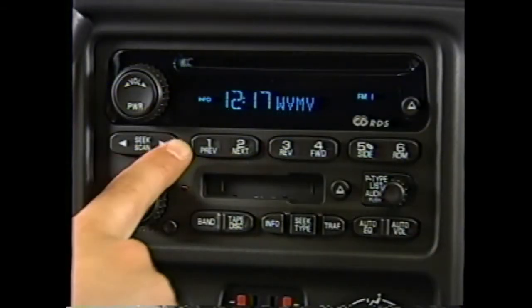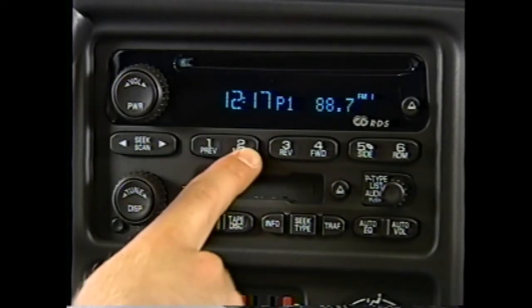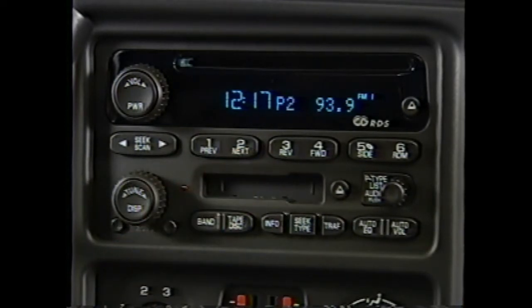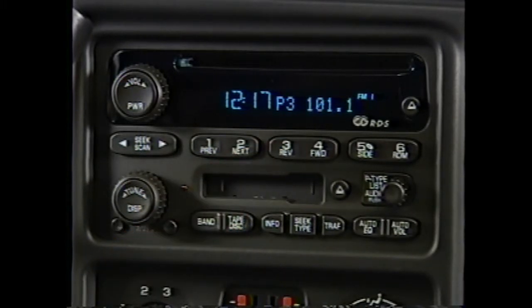Silverado LS comes standard with an AM-FM CD player with digital clock, auto tone control, speed compensated volume, and radio data system or RDS. Four speakers are included on regular cab models, and six speakers on extended and crew cab models. A system with a six-disc in-dash CD changer is available. Silverado also caters to audiophiles by offering the available Bose sound system with six Bose speakers, Bose amplifier, and Bose subwoofer.